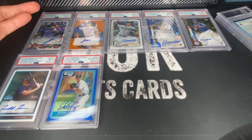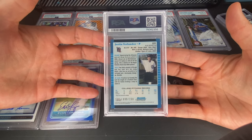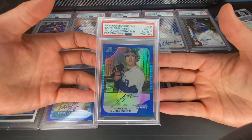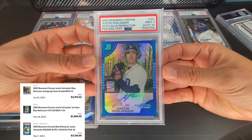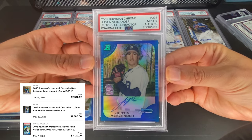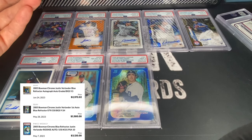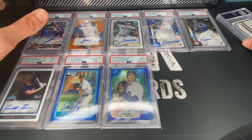Next up is probably the biggest one in the batch — this is the one I will hold probably forever. Justin Verlander blue Bowman Chrome auto numbered to 150 — first ballot Hall of Famer in my opinion. Came back at a nine and I love it — card is a nine, auto is a 10. Absolutely beautiful, stunning card. He is right up there with Kershaw — I think some of the best players of our generation honestly.